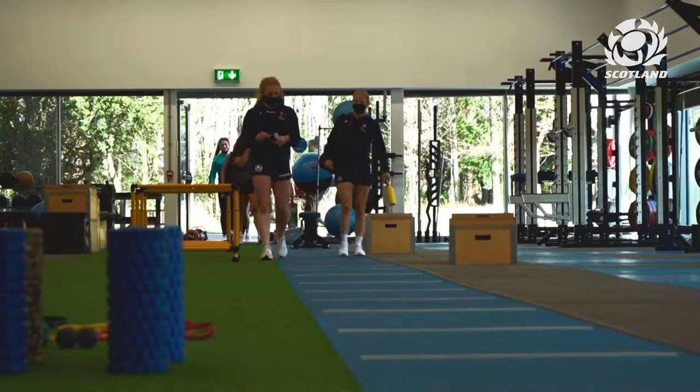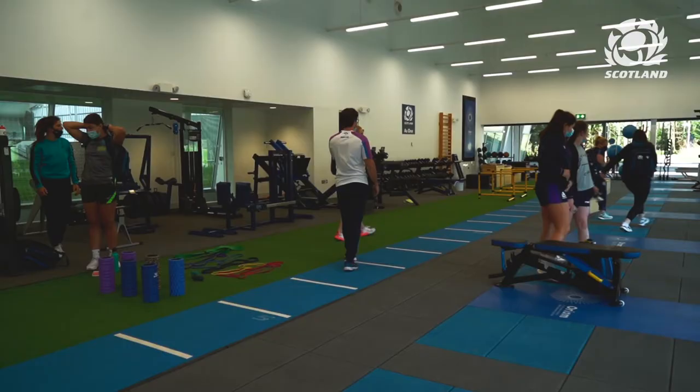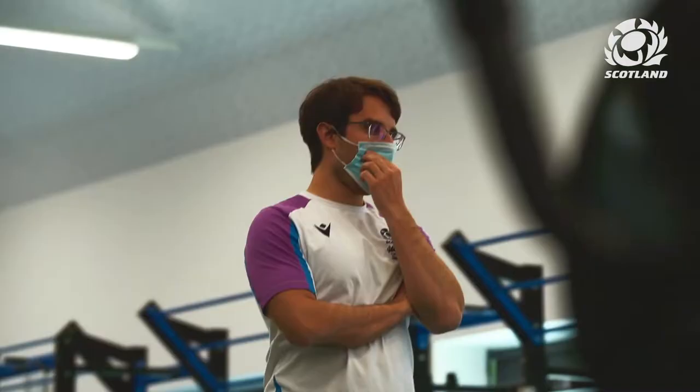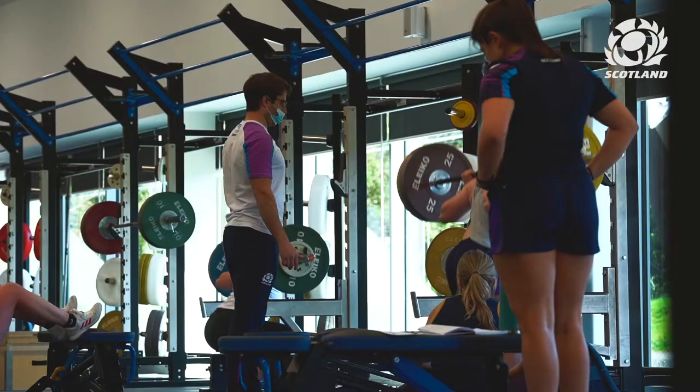After a pretty busy first few weeks of the Six Nations, last week was a good opportunity to rest and recharge for the players. Frank will design their S&C programmes, and they all have slight modifications based on their preferences and based on any injuries that they're carrying.